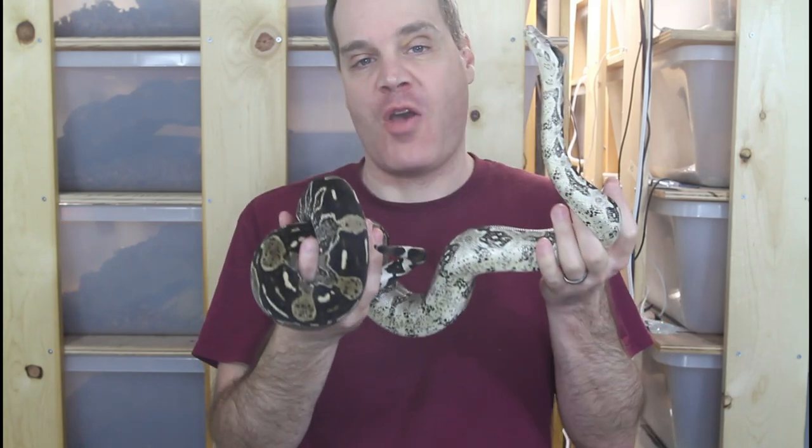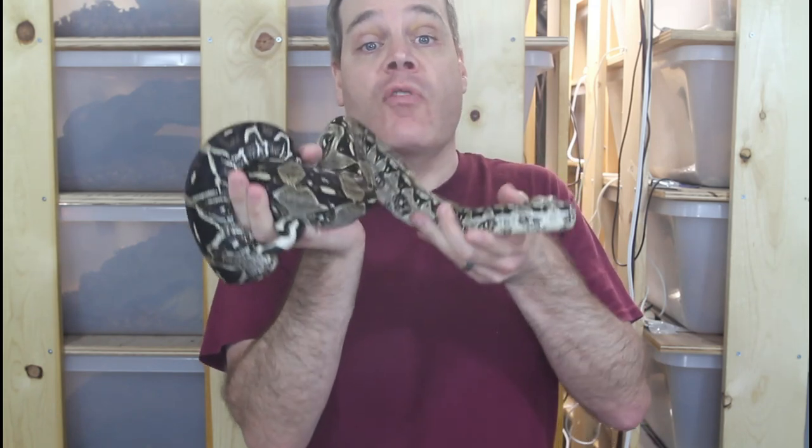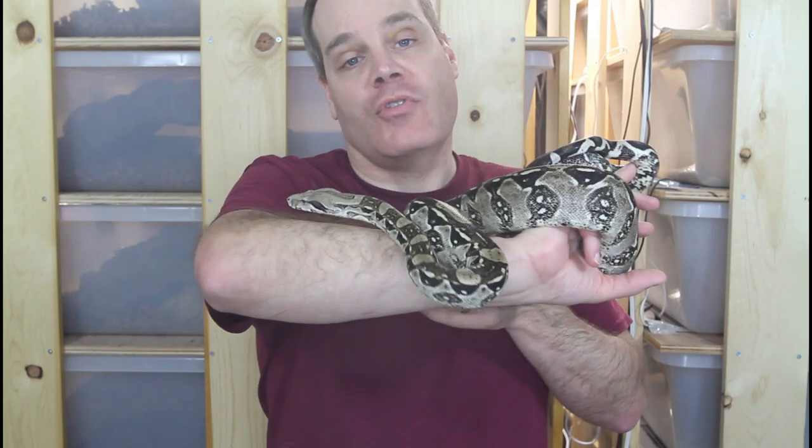Hey guys, Brian from Brian Boas here. Today I want to show you how you can determine if your female boa constrictor is gravid. I'm going to go over the different characteristics of gravid females and then show you a number of gravid females that have just become gravid in my breeding group, so you know exactly what to look for. This is the place for information about all aspects of keeping and breeding boa constrictors in captivity.